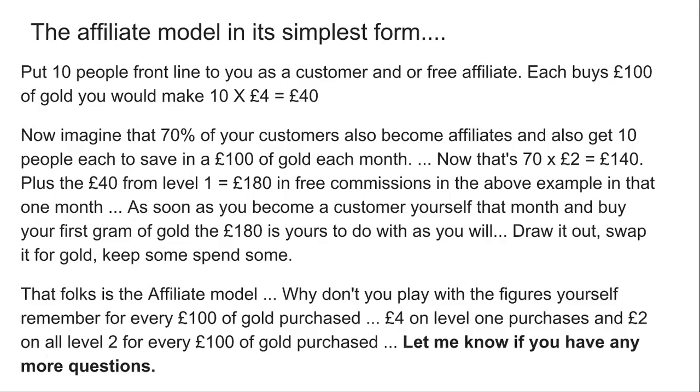So the affiliate model in its simplest form: put 10 people frontline to you as a customer or a free affiliate. Each buys £100 of gold and you will make 10 times £4, which equals £40. Now imagine that 70% of your customers also become affiliates and also get 10 people each to save £100 of gold each month. That's 70 times £2, which equals £140 a month, plus your £40 from your first 10 customers, and you have £180 a month in free commissions. As soon as you become a customer yourself that month and buy your first gram of gold, the £180 is yours to do as you will.